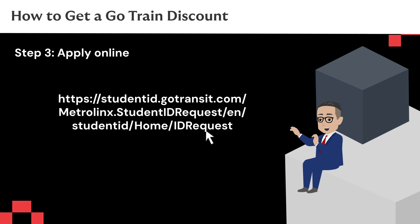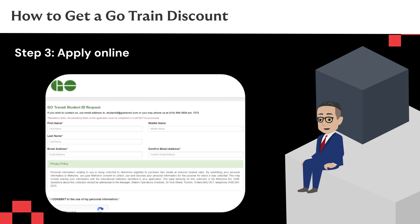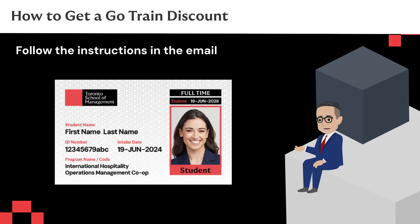Step 3: apply online through this link. Once you fill out the application and send it in, a voucher will be sent to the email address you included in the application. Step 4: follow the instructions in the email to activate your voucher and get your discount.